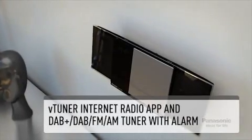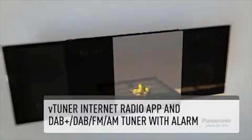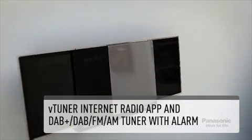Other great features include internet radio compatibility with the VTuner app, DAB Plus and FM/AM Tuner with alarm feature.